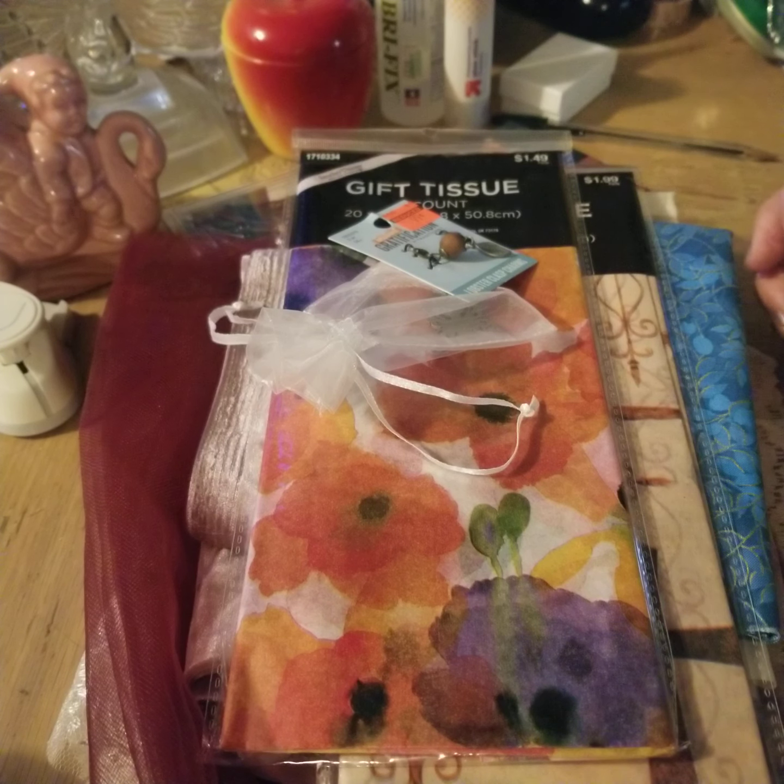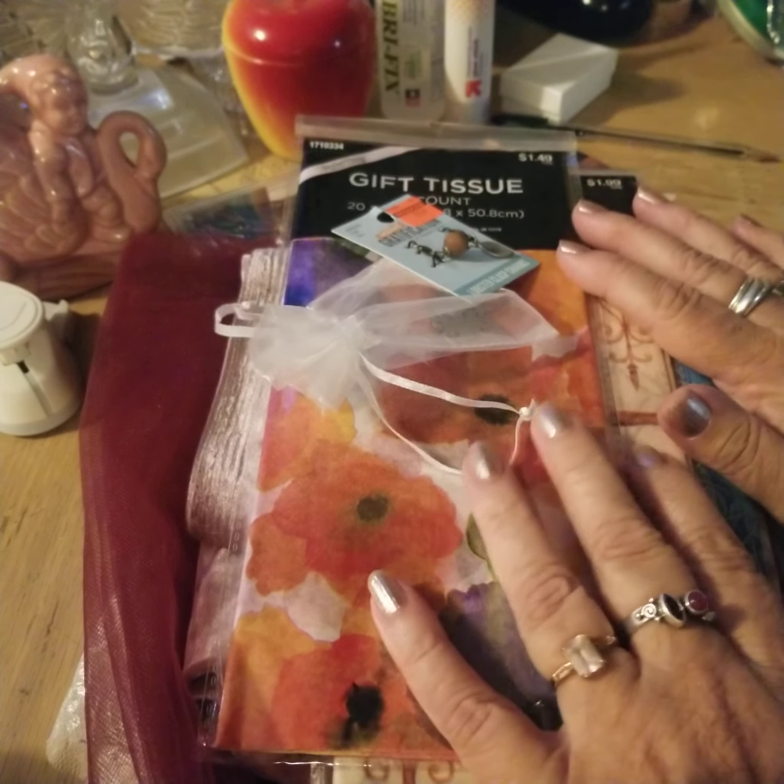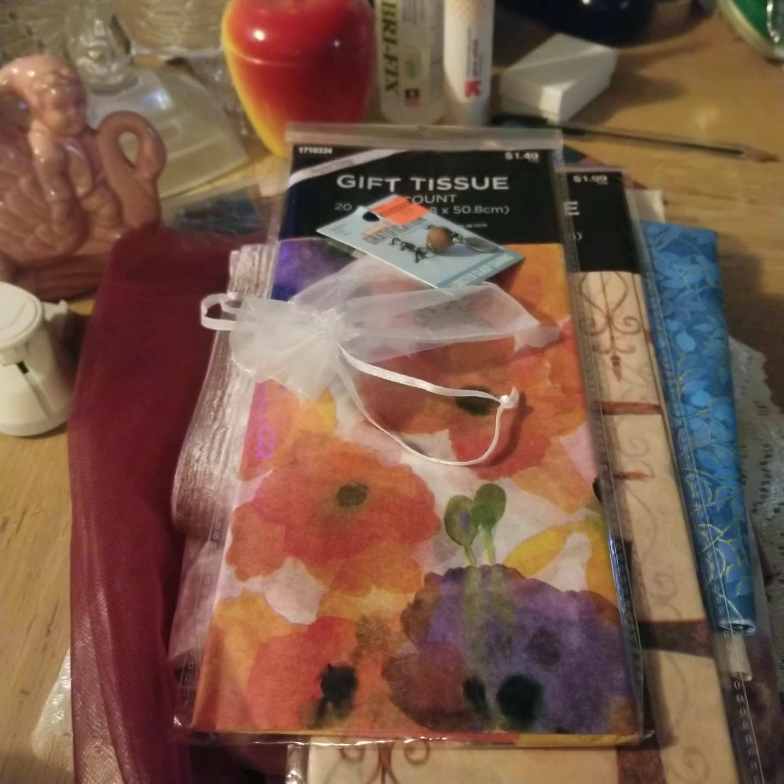Good morning everybody, this is Lisa with the Peacock Parlor. I have some things that I've recently purchased that I thought I would share with you.